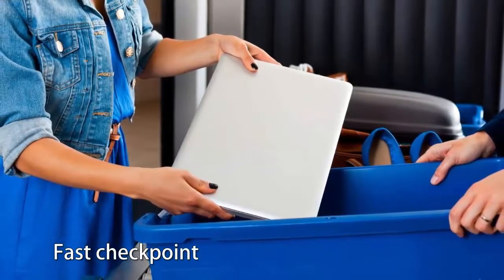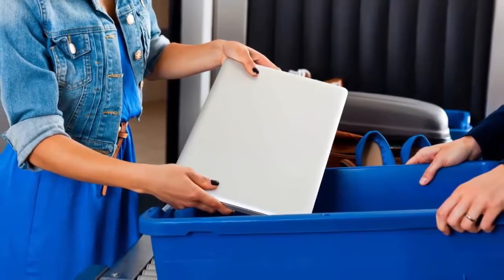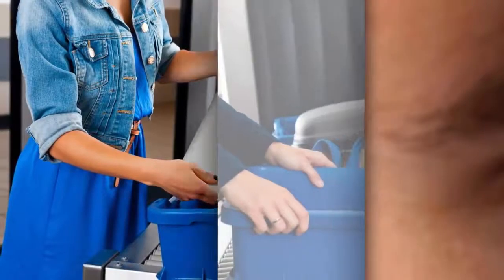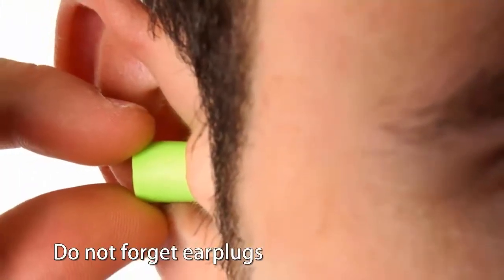Fast checkpoint tip: place your wallet, cell phone, keys, and more in a bag before putting it on the security bin. This saves time and avoids having to use multiple boxes.